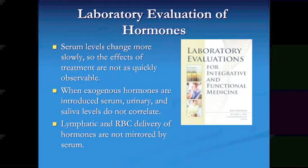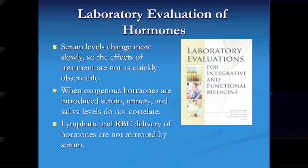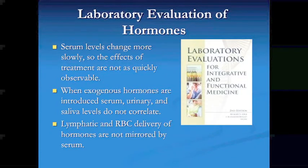Serum levels change more slowly, so the effects of treatment are not as quickly observable. When exogenous hormones are introduced, serum, urinary, and saliva levels do not correlate. The reason is that lymphatic and red blood cell delivery of hormones are not mirrored by the serum. The steroid hormones are lipid-soluble, so they go toward lipid-soluble areas. The red blood cell membrane is lipid-soluble and can deliver that steroid hormone, and you don't see that in the serum.